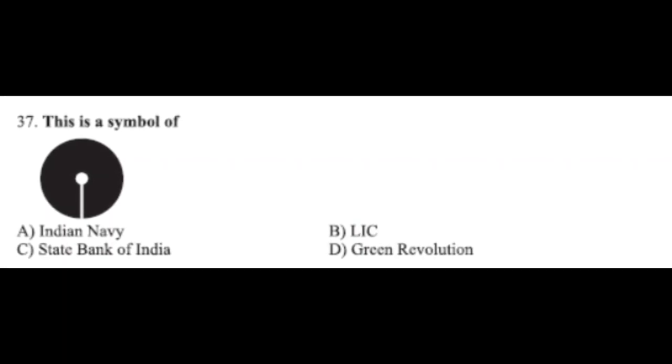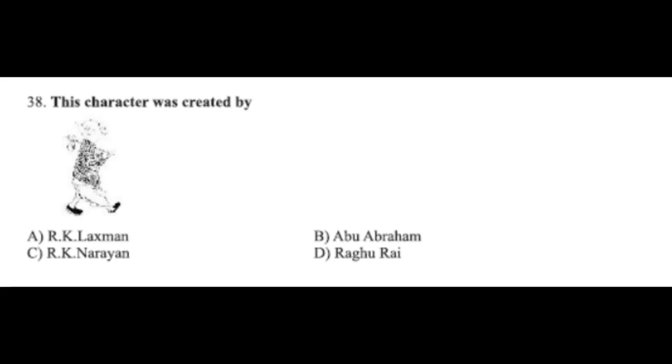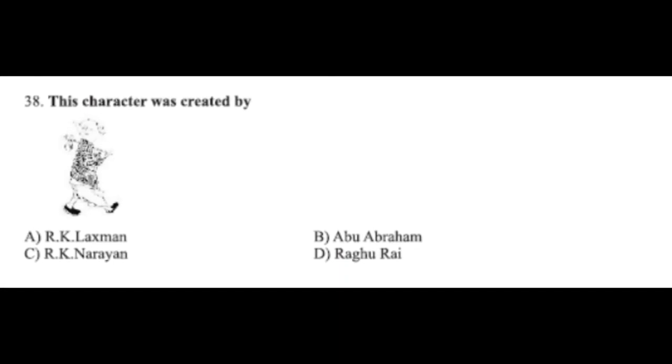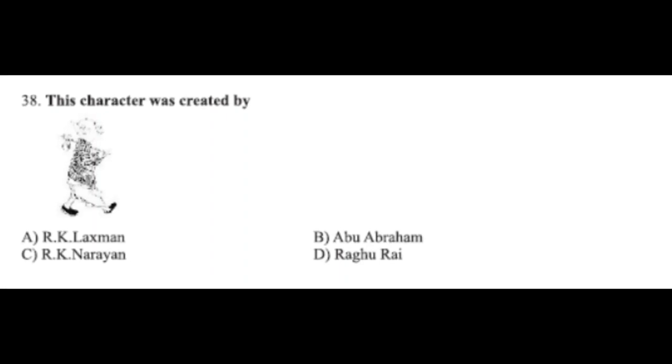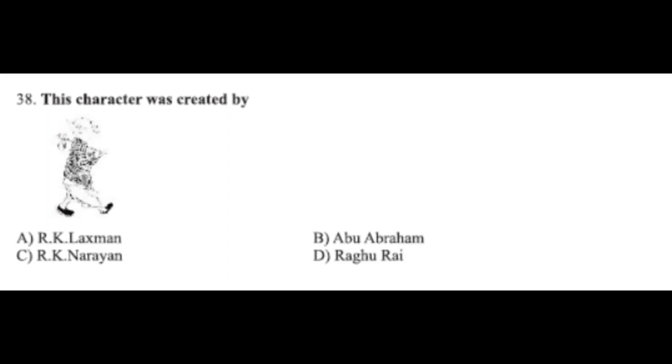Question number thirty-seven: this is a symbol of — option A: Indian Navy, option B: LIC, option C: State Bank of India, option D: Green Revolution. The correct answer is option C, State Bank of India. Question number thirty-eight: this character was created by — option A: RK Laxman, option B: Abu Abraham, option C: RK Narayan, option D: Raghu Rai. The correct answer is option A, RK Laxman.